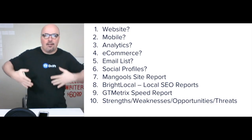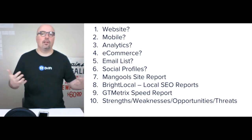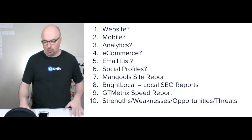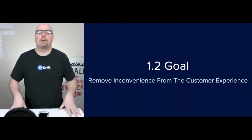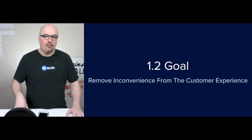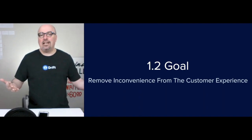Do they have analytics set up? Is there e-commerce? Is there email, et cetera? The goal is to find the important things to extract and make them part of the decision making moving forward. Step 1.2 is the goal: to remove inconvenience from the customer experience for patrons of South Georgia Lube Center at both locations, as well as their roadside service. Coupling that with a website would achieve that goal.